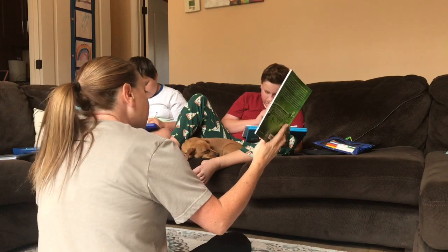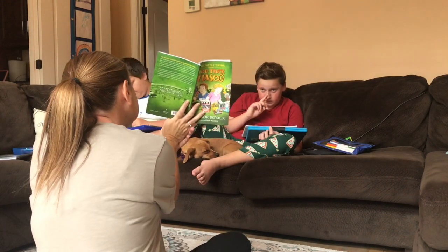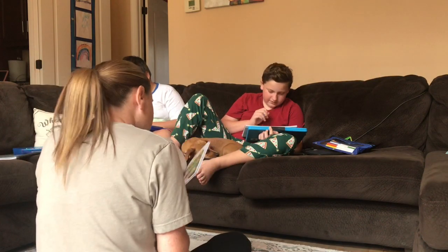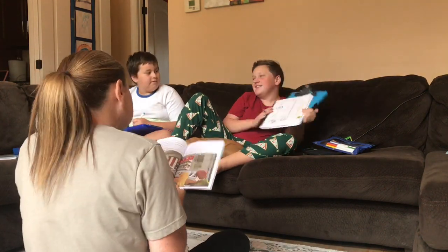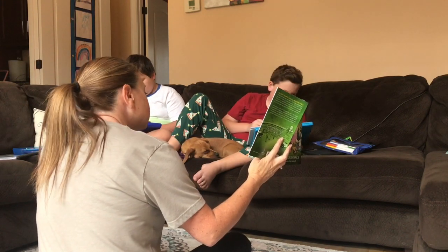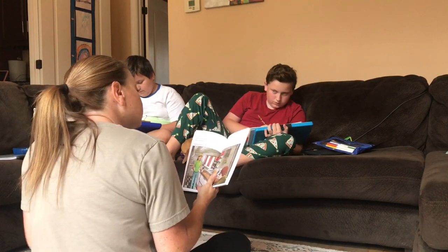My son really enjoys it, and these boys are nine and twelve if you need some reference of what age to use it for — they both really enjoy it. They're actually designing their own food truck; that was the activity to go along with The Food Truck Fiasco. So they're coming up with a theme and designing what the outside of their food truck is going to look like.